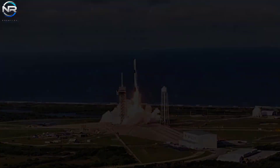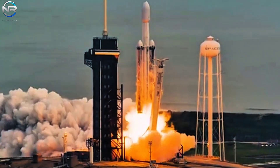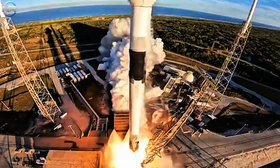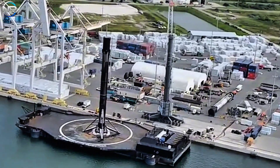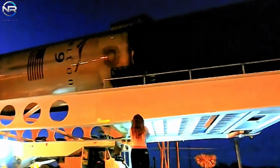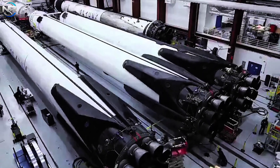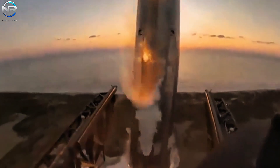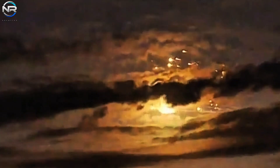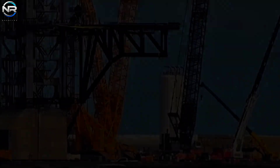SpaceX continues to assert its dominance as the leading force in the global space launch sector. By the end of 2024, the company was responsible for more than 50 percent of all orbital launches, with 13 successful launches that year. The expansion of Starlink has resulted in the deployment of more than 7,000 satellites into orbit, providing internet coverage to nearly the entire globe. The Falcon 9's first stage boasts the capability of completing more than two dozen flights. In October 2024, SpaceX achieved a remarkable milestone by successfully retrieving its Super Heavy booster after a Starship launch.